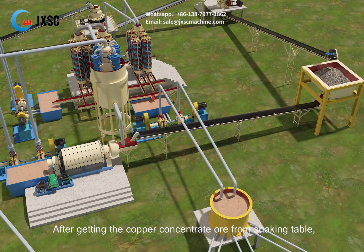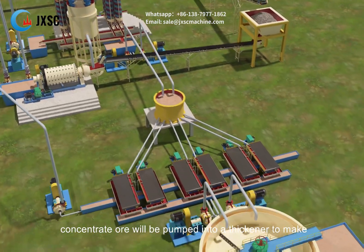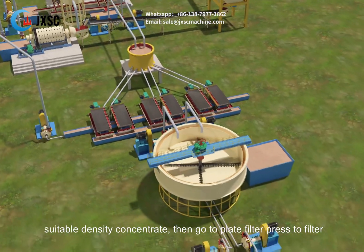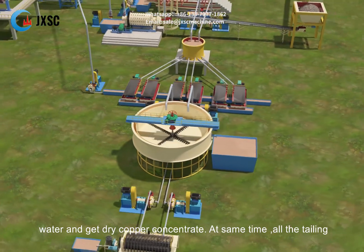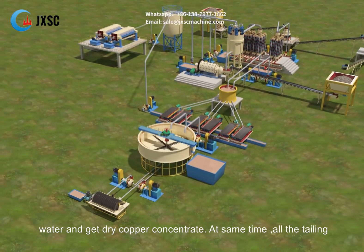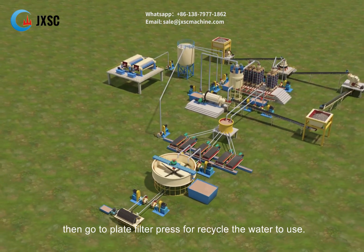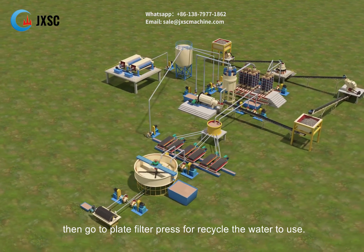After getting the copper concentrate ore from the shaking table, the concentrate ore is pumped into a thickener to make suitable density concentrate, then goes to a plate filter press to filter water and get dry copper concentrate. At the same time, all tailing material goes to a cone thickener to reach suitable density, then goes to a plate filter press to recycle the water for reuse.